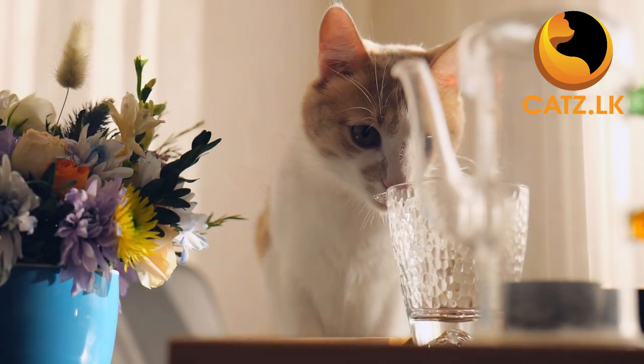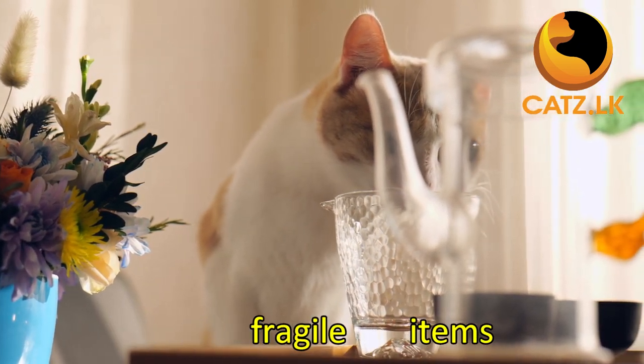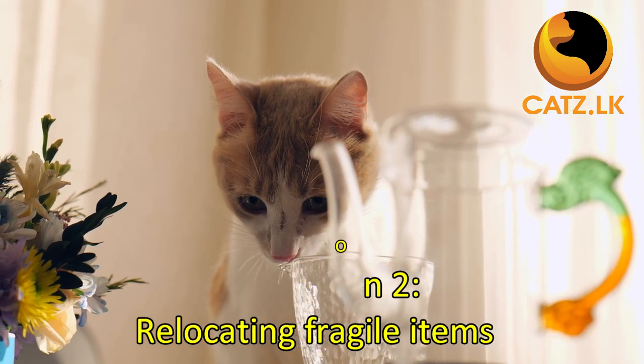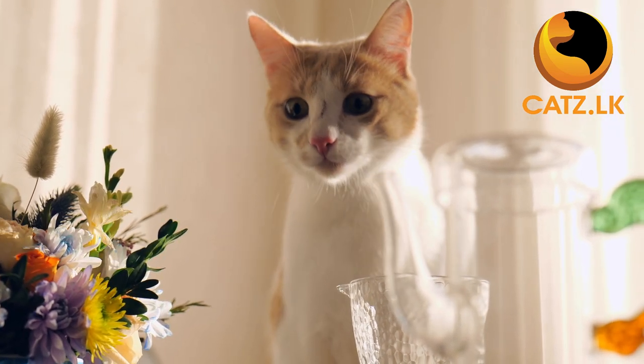To minimize home accidents, consider relocating fragile items such as glassware or porcelain to safer places. Curious kittens can sometimes wreak havoc while they are busy exploring their new home.